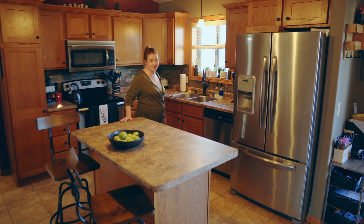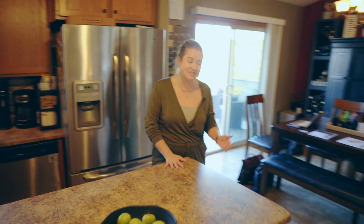I really like this functional kitchen space. You have a great island and informal dining right here.